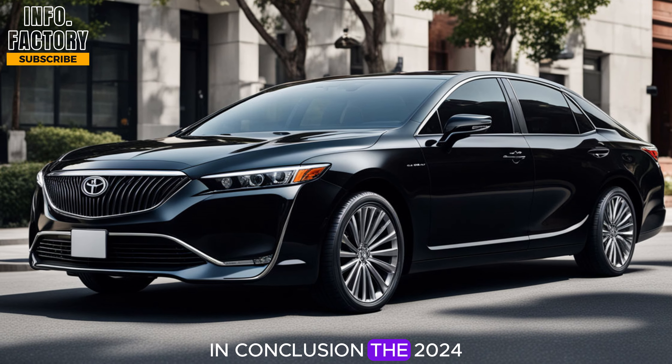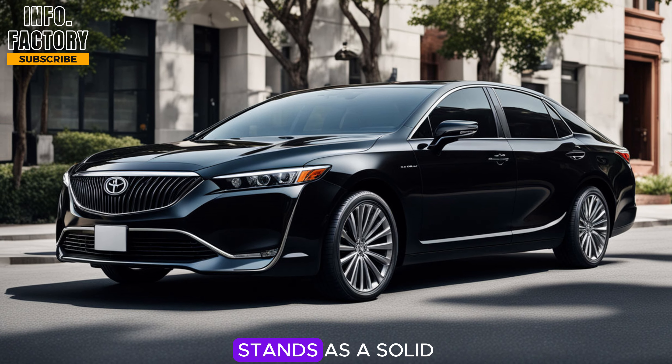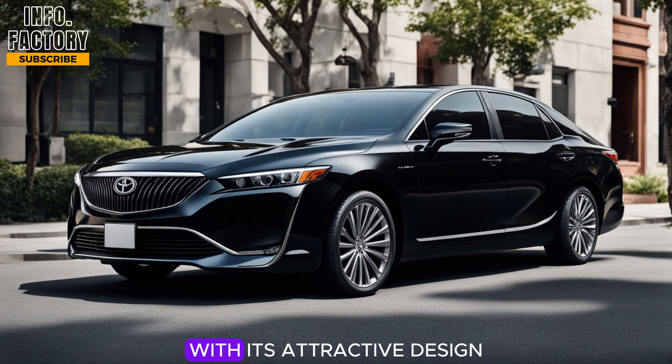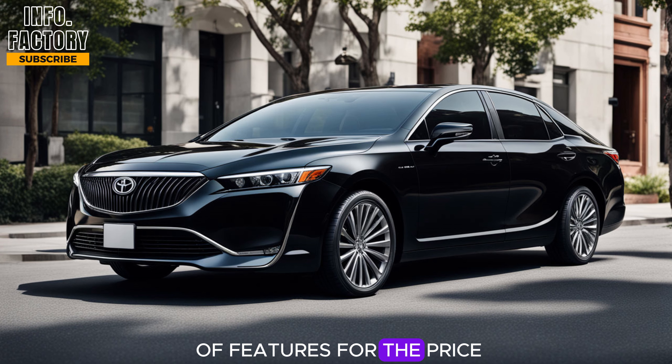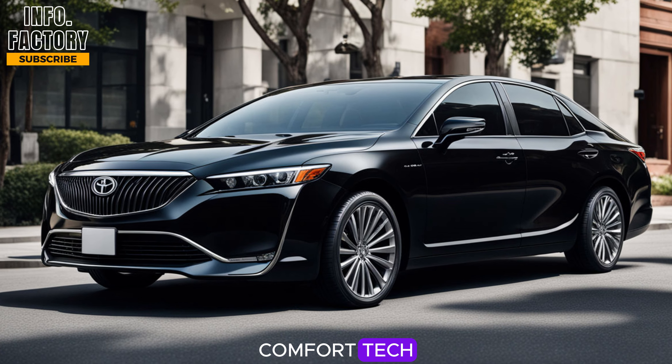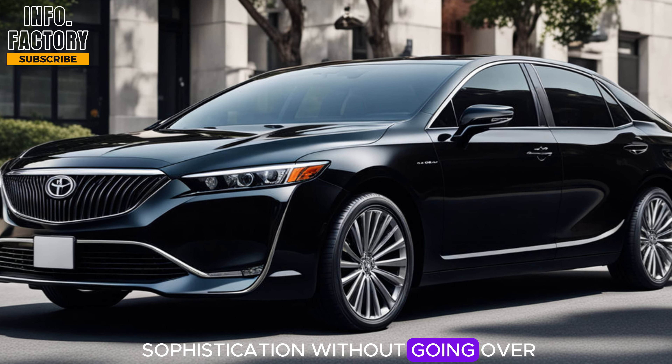In conclusion, the 2024 Buick Century stands as a solid contender in the luxury sedan market. With its attractive design, premium interior, and a good list of features for the price, it's a car that will appeal to those looking for comfort, tech, and a bit of sophistication without going over the top.